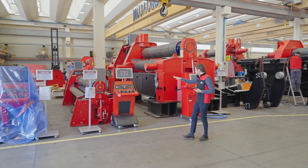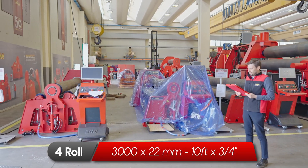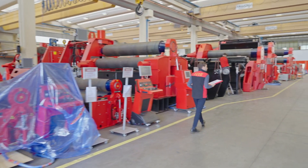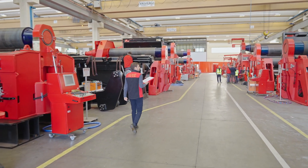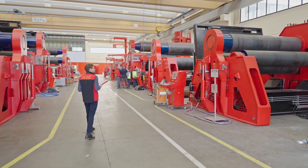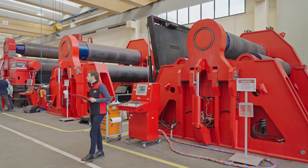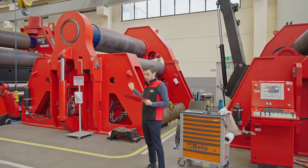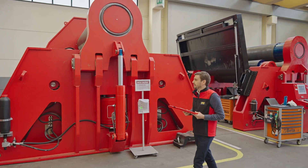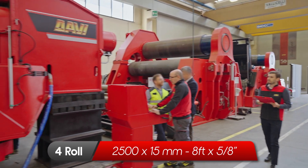Here we have a few machines that are already sold, and right there we have a 4-roll for 22 millimeters. Now we go back along the same corridor just to see the other wing. There you can see another client that is visiting our factory today. Here we have a 4-roll that is already sold with a side support. Then a 4-roll for plates of 116 millimeters thickness.